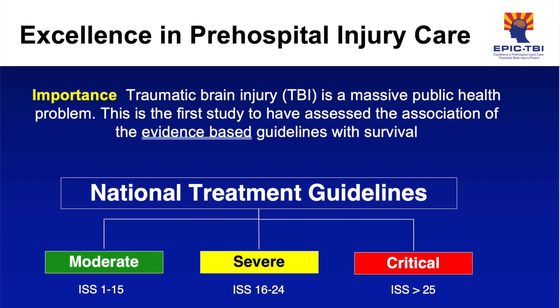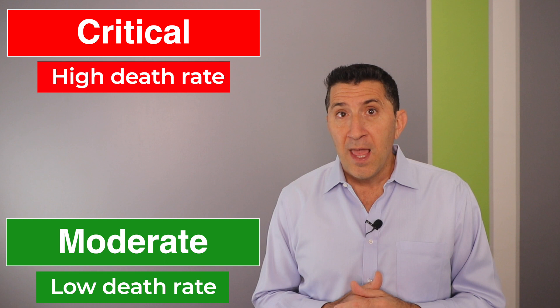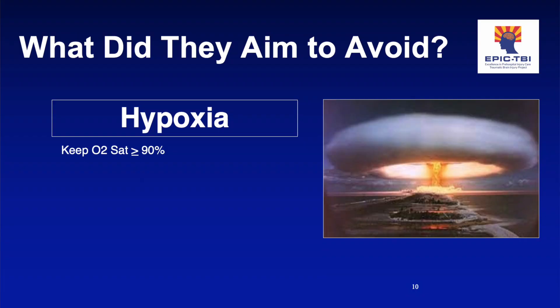It's worth pausing here to describe the three types of TBI we're talking about: moderate, severe, and critical — each based on injury severity scores. This is important because it turns out that moderate TBI patients have a very low death rate, critical TBI patients have a very high death rate, and this means the patients that can have the most impact are the severe TBI category. The TBI education focused on avoiding three main things.